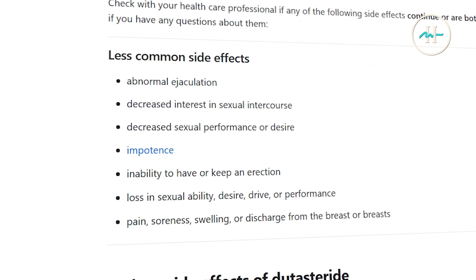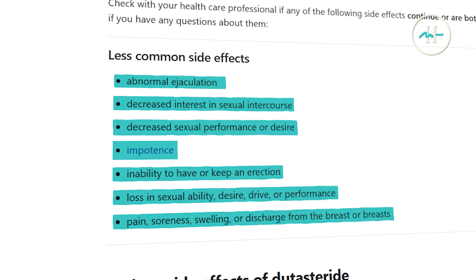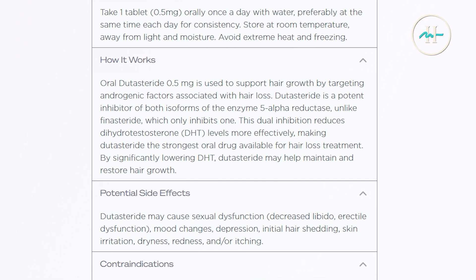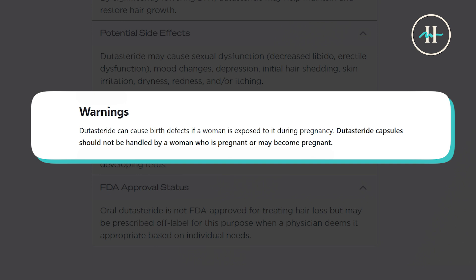Dutasteride has also been shown to reduce semen parameters, including sperm count and motility, but these effects were reversible upon discontinuation. So men actively trying to conceive should avoid using dutasteride. A very important note: this medication is for men only. 0.5 mg dutasteride daily is for men only. Women who are pregnant or might become pregnant should not handle dutasteride tablets because it may pose significant effects to developing male fetuses.